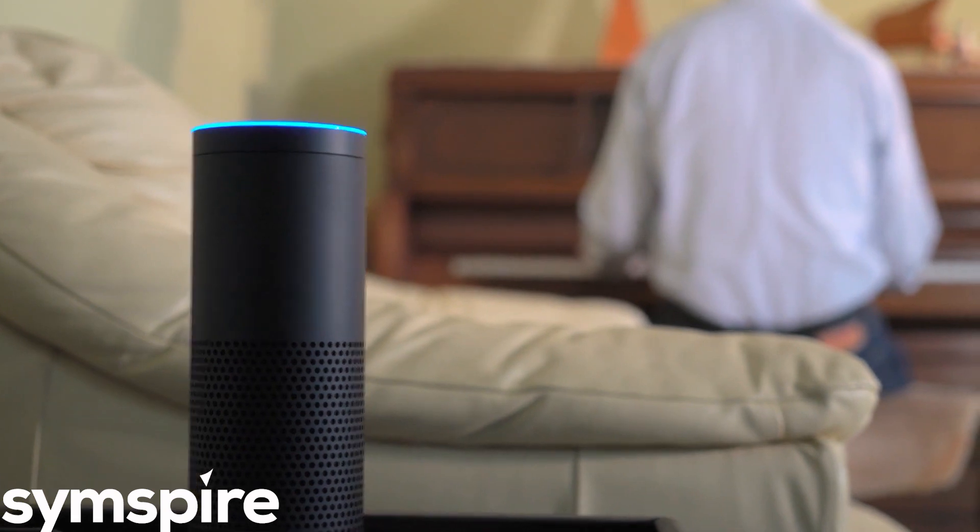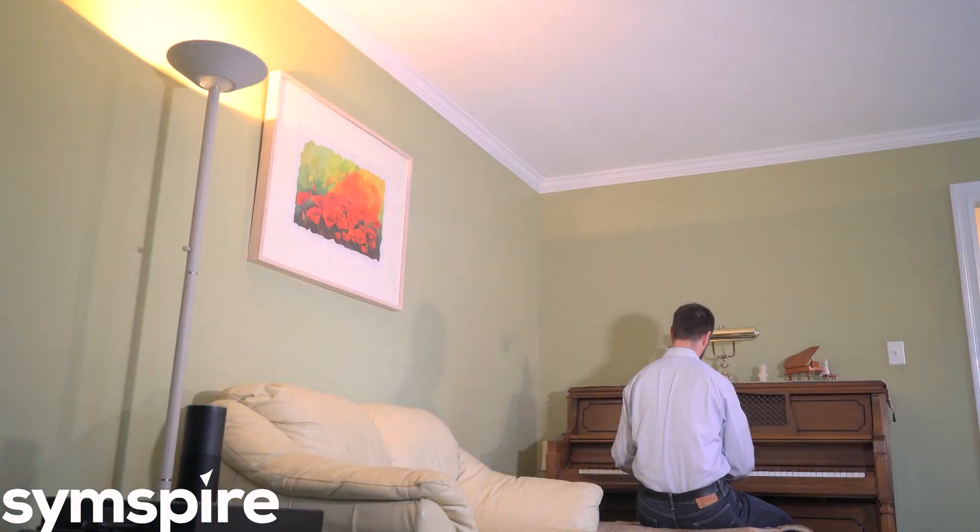Alexa, ask alarm.com to turn on the living room light. Turning on the living room light. Much better! Hi, I'm Abe Kinney, I'm a product manager at alarm.com. Today I'm going to show you how to control your alarm.com home with the Amazon Echo.